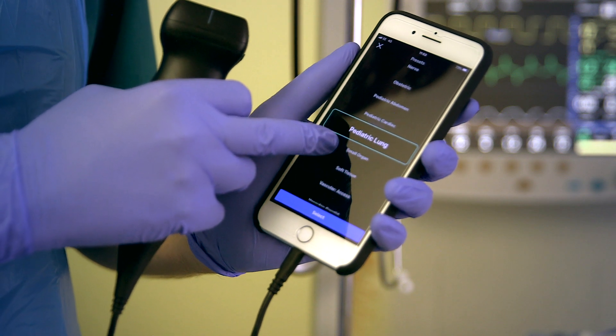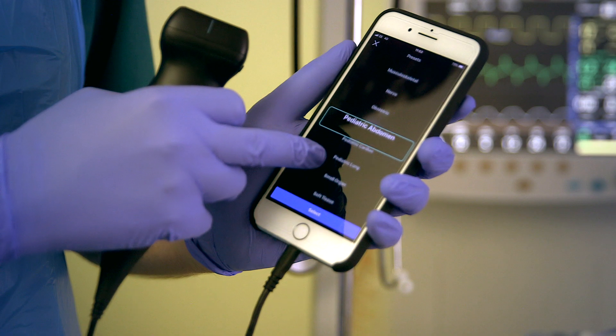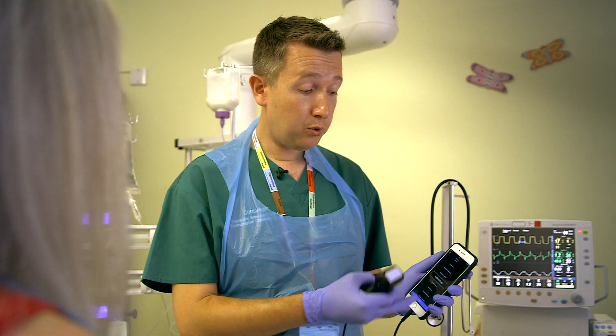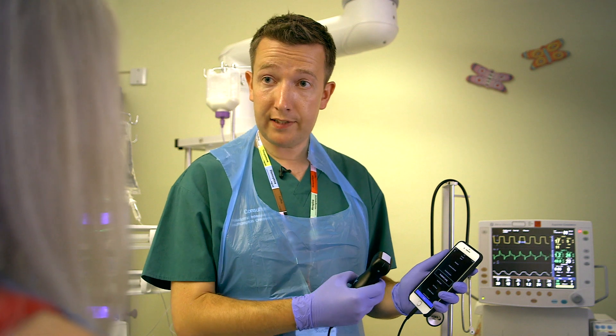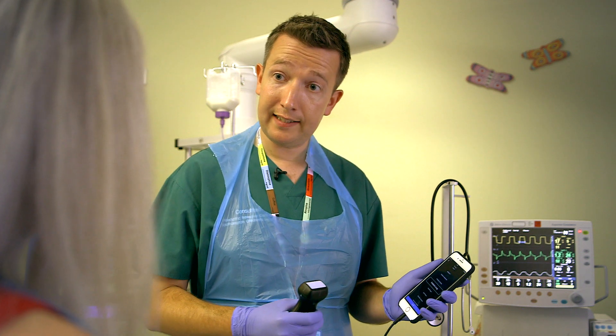I can select paediatric lung, paediatric heart, paediatric abdomen, but also flip and do standard adult lung. And it allows us to jump between using one probe with the press of a button, rather than having to change the probes in our ultrasound machine over and over to get the right probe.